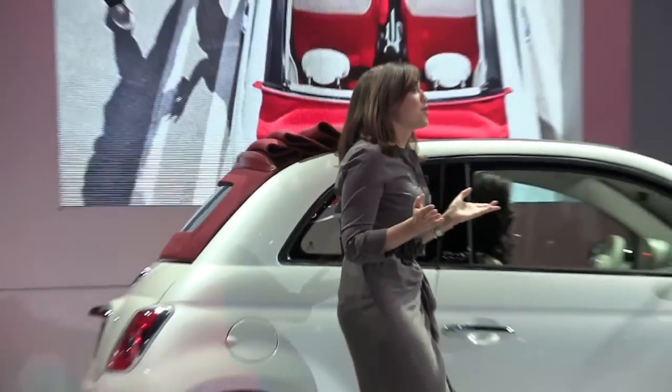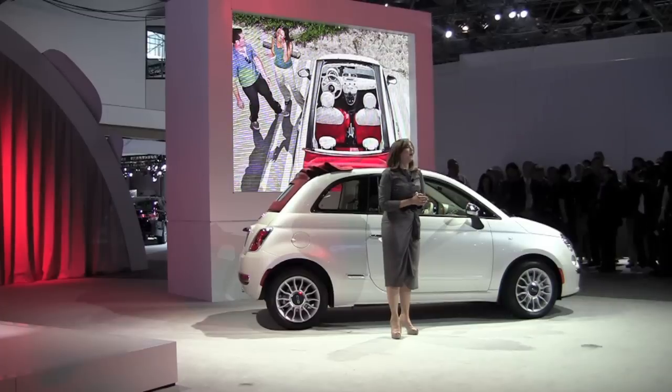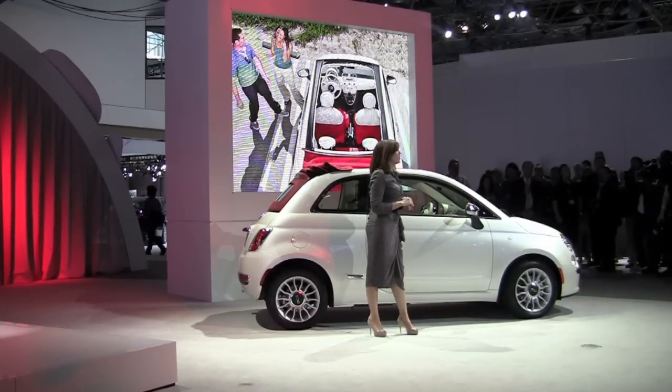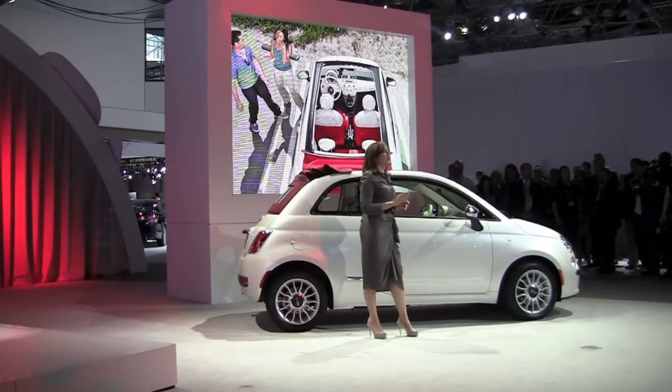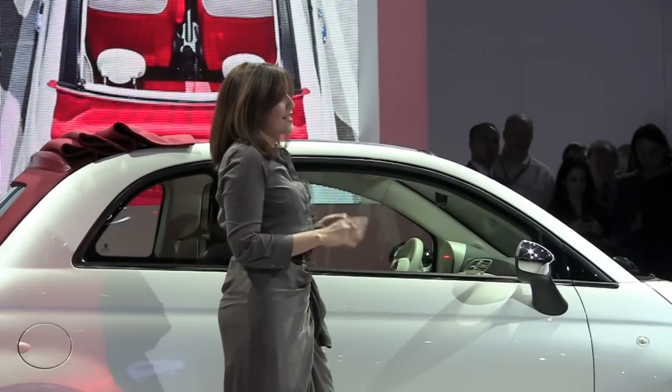Another area in which our Cabrio demonstrates its unwillingness to compromise is the interior space. Unlike other Cabrios, the 500C has the same interior space as the hatchback, making it easier for our customers to decide to go topless.